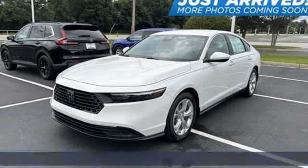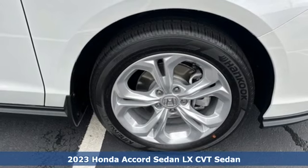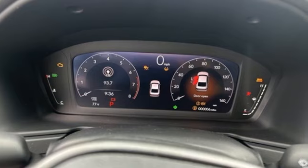It's a new 2023 Honda Accord sedan. Honda made no compromises with this luxurious and practical Accord. It's equipped for all your driving needs and wants.